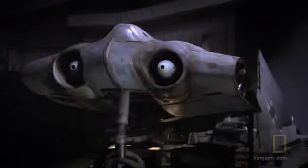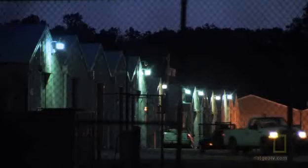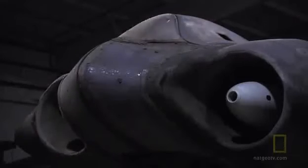Generations ahead of its time, the coveted Nazi war prize remains under tight security, along with other U.S. artifacts, here inside a government warehouse outside of Washington, D.C. Sixty-four years after the Horten 229 took to the skies, the debate about its stealth capability is about to be settled.